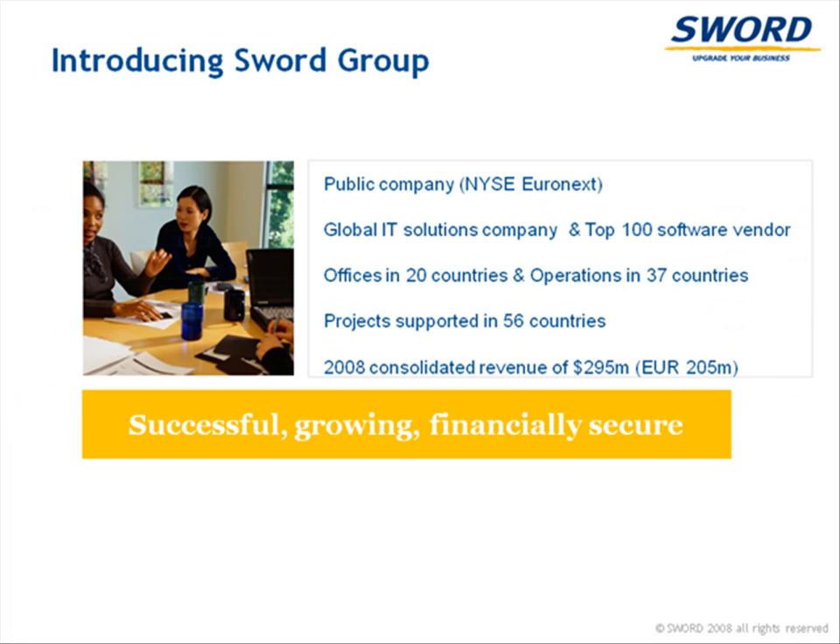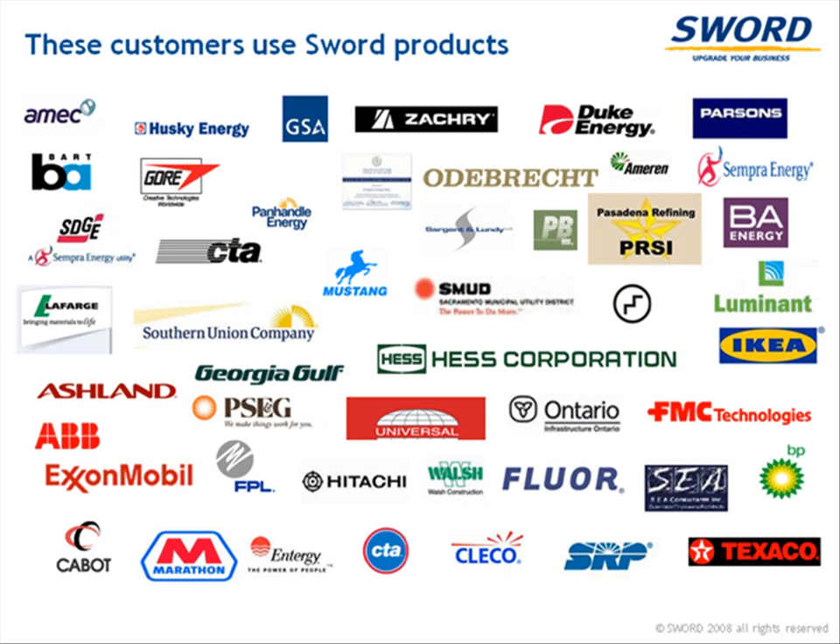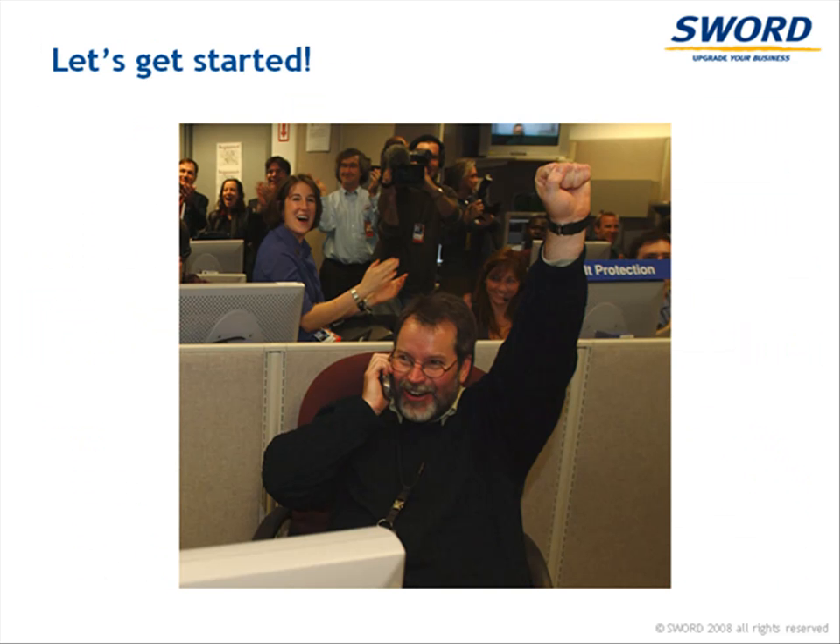Sword has over 8 years experience helping engineering companies with our portfolio of powerful software solutions. Here are a few of the customers utilizing Sword products today. Isn't it time your company had Fusion?